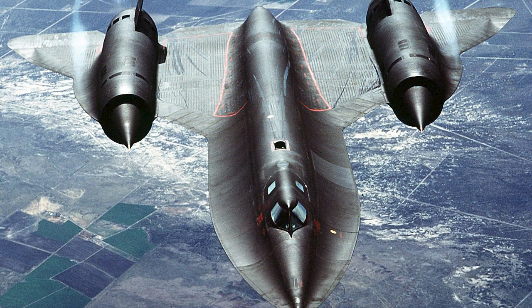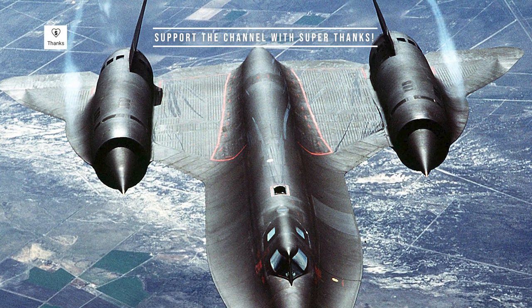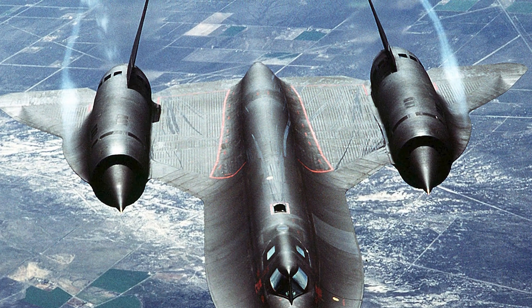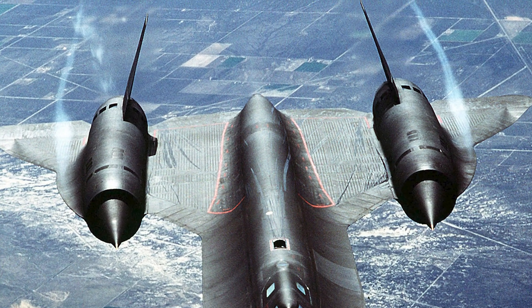Primarily built from titanium to withstand the extreme heat of high-speed flight, and powered by two Pratt & Whitney J-58 engines, the Blackbird soared above Mach 3.2 and cruised at altitudes over 85,000 feet.